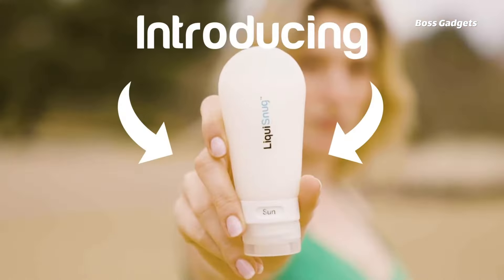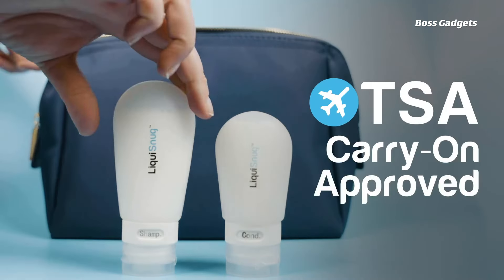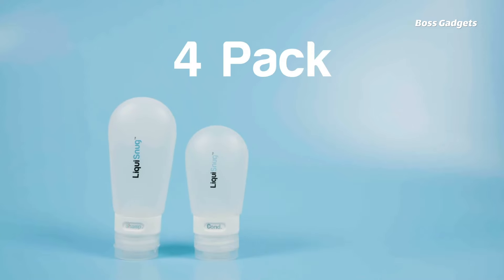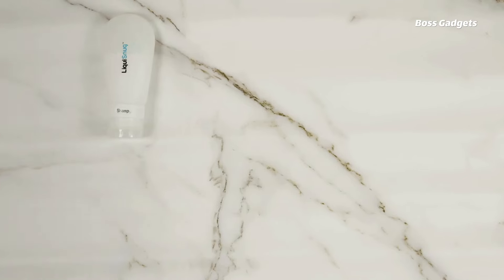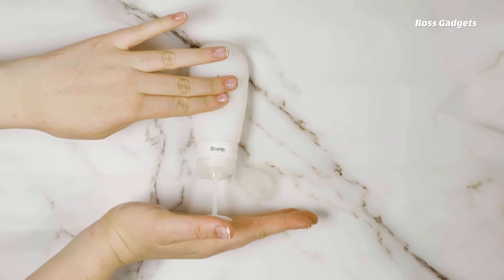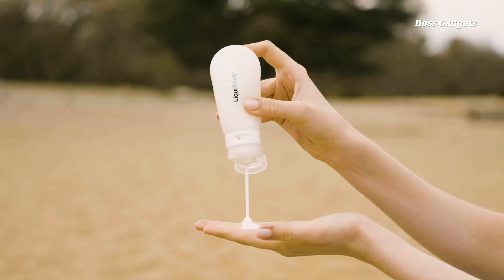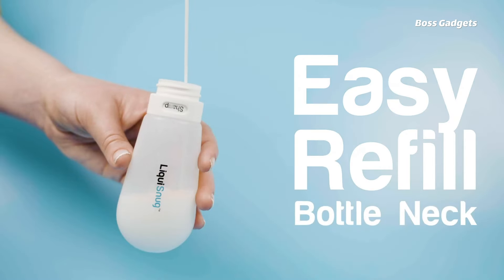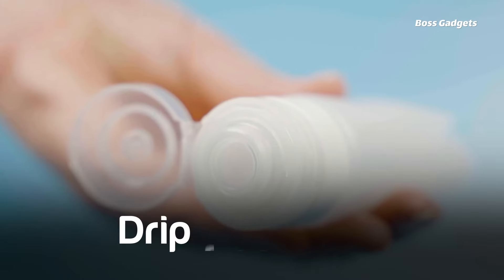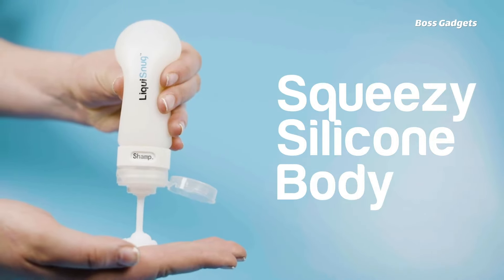Never risk spills or leaks again with the Liqui Snugs Premium Silicone Travel Bottles. This complete TSA-approved toiletry bottle set provides truly leak-proof storage for shampoos, lotions, and more when traveling. Made from flexible, durable silicone, the bottles squeeze flat for easy filling through their wide openings. Included suction cups allow securing the bottles in cramped showers. The set includes two 3-oz bottles and two 2-oz bottles, the perfect assortment for maximizing your liquid allowance. Color-coded silkscreen labels ensure you never confuse contents.